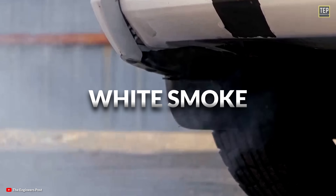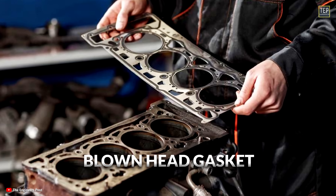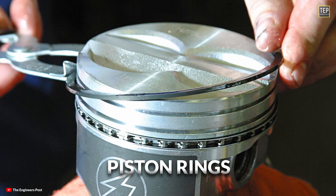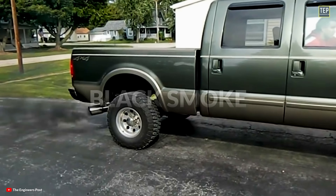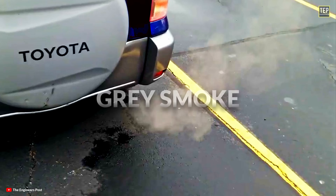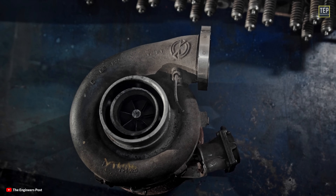In summary: white smoke typically indicates coolant is leaking into the engine, often due to a blown head gasket. Blue smoke suggests oil is being burned, which could result from worn valve seals, piston rings, or a malfunctioning turbocharger. Black smoke signals that the engine is burning too much fuel, usually caused by a rich fuel mixture. Gray smoke may indicate the engine is burning both oil and fuel, or it could point to issues with the turbocharger.